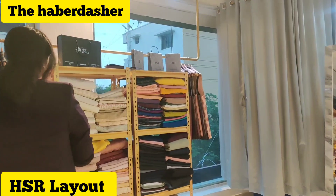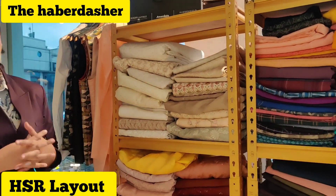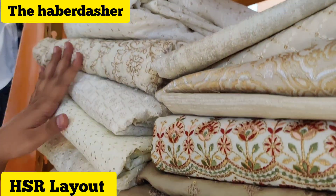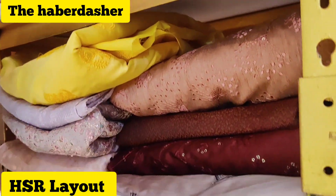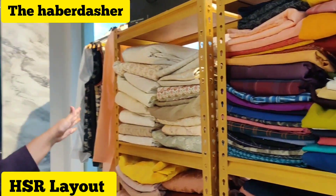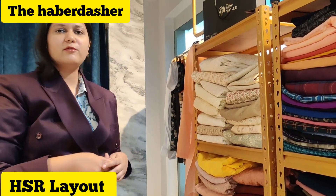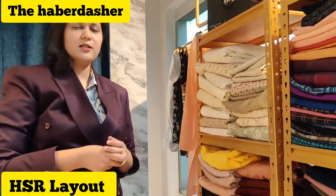We have a few fabrics here as well where you can choose. Upon your requirement, we can source different fabrics. You can see all our embroidered, wedding-appropriate fabrics for grooms or groom's family. We have all the collections from Haldi to Mehendi to Sangeet - we customize every single thing. Even for a normal function, like attending a friend's marriage, we can customize that as well.